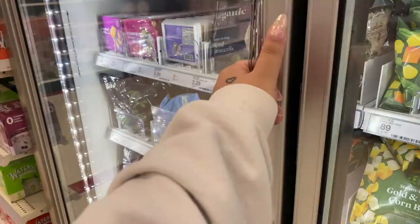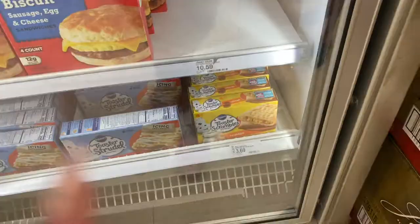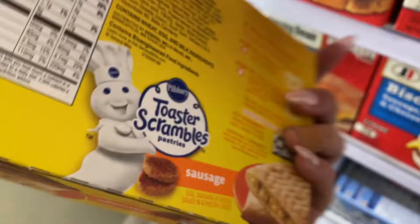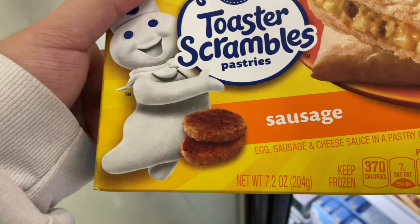But they have like other stuff too. Some chopped spirit... what the freak are those? Toaster scrambles - sausage inside. Oh, that's easy though because you just microwave and put in the toaster. How many does this come with? Four.